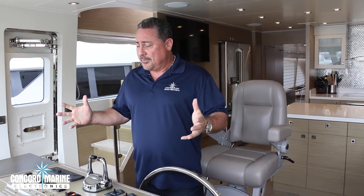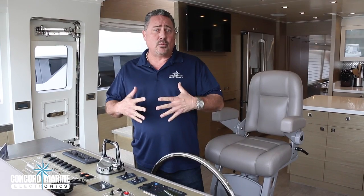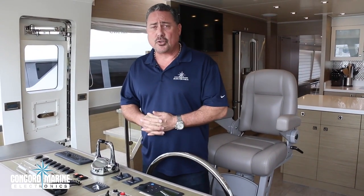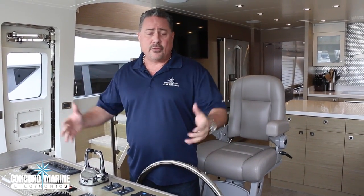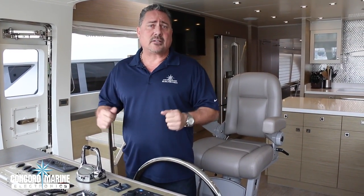We just commissioned and delivered this package and I want to talk a little bit about new builds. We were involved with this boat from the inception, when it was just a drawing. At that stage, we integrated the audio-video system, the navigation system, the communication system, and the security system.